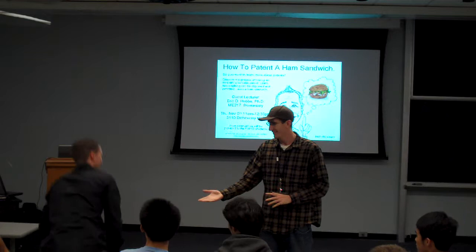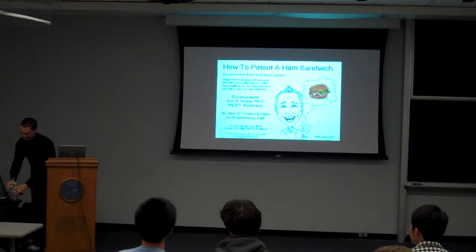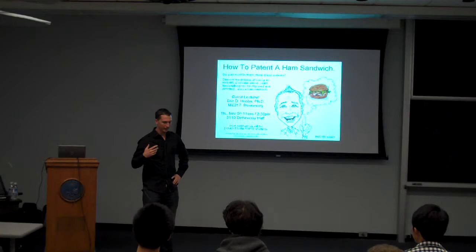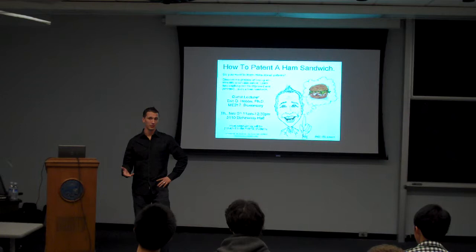Thanks. The title of the lecture is How to Patent a Ham Sandwich. And I want to be clear — I'm not actually recommending that you go file a patent on a ham sandwich. I think that would be silly.